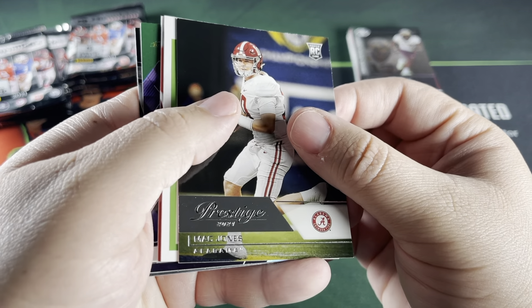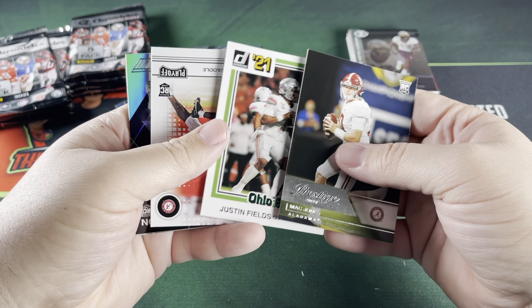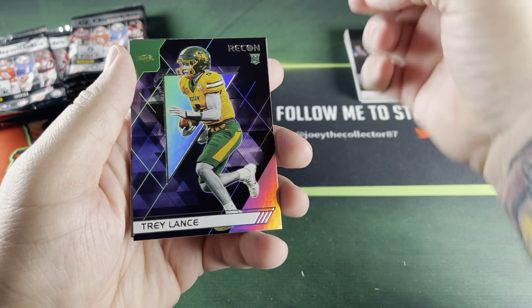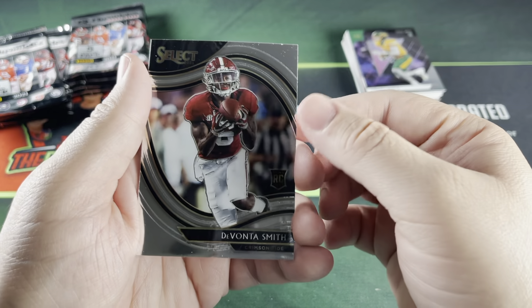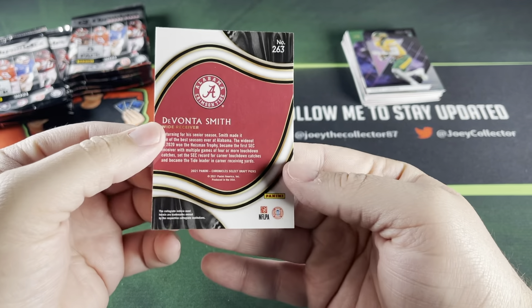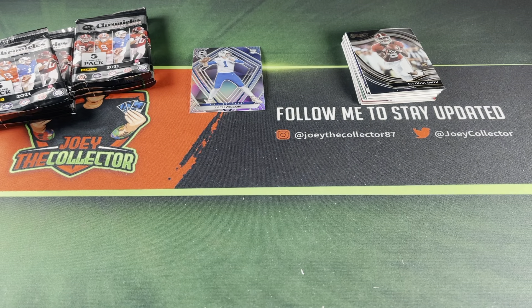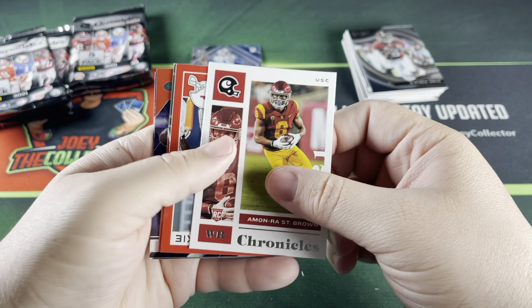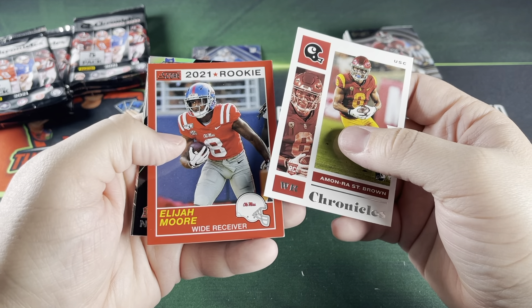Pack three: Mac Jones, Justin Fields Donruss, Jalen Waddle, Trey Lance in Recon, DeVonta Smith, and a Select Field Level. Not bad. I guess these cards survived all that damage for the most part.